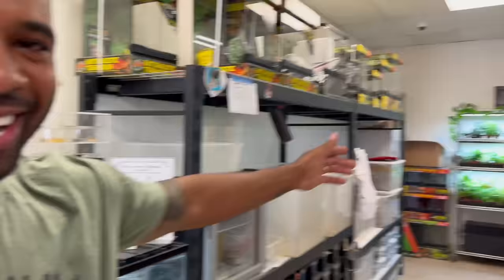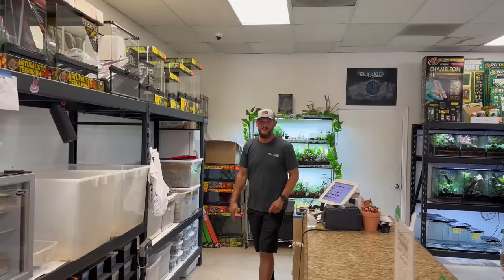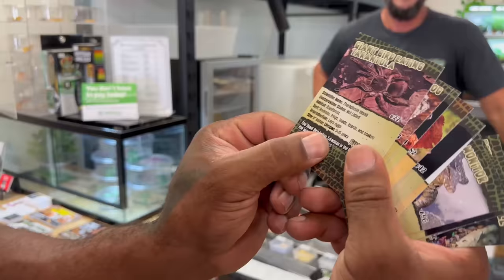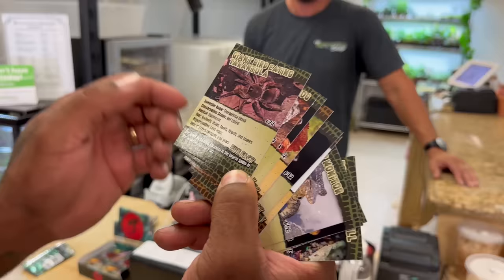Predator trading cards — that's sick! The owner's name is also Mike, same as mine. He shows me a Goliath bird-eating tarantula card: scientific name, conservation status, habitat, diet, reproduction, size, lifespan — literally everything you need to know, plus a fun fact. These cards are number-collected too.